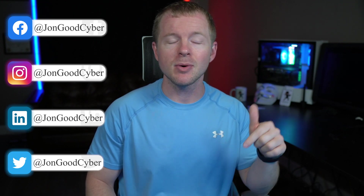But first, if this is the first time that we're meeting, welcome to my channel. My name is John Good, and here I get to spread my passion for cybersecurity training, tips and tricks, and career advice to help you go further.